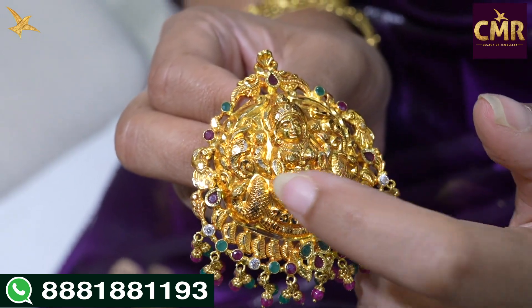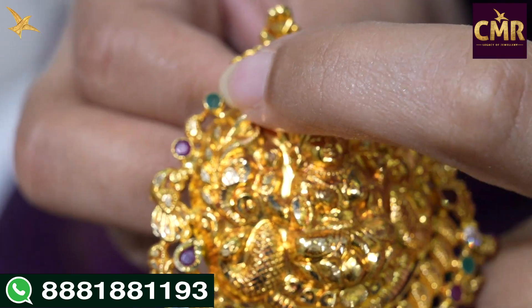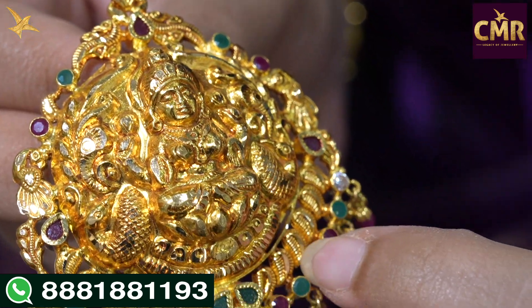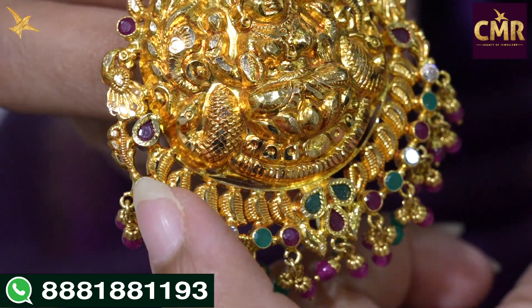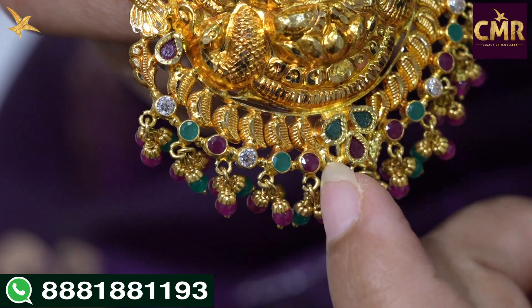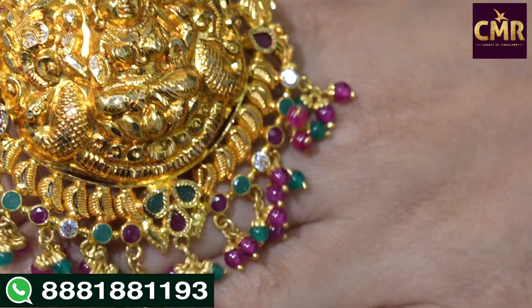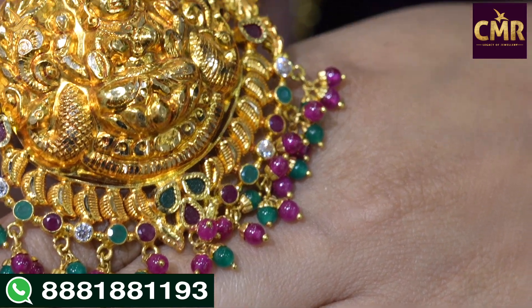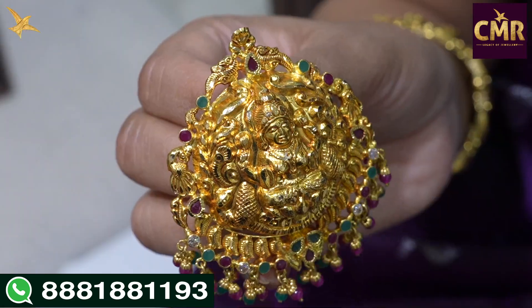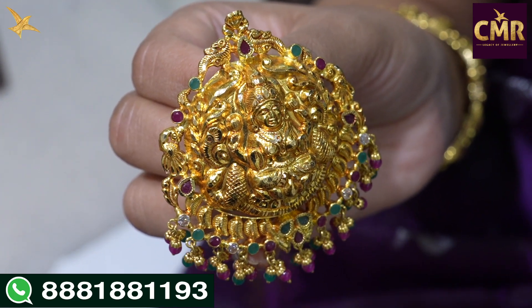This pendant has lovely and beautiful designs with rubies and emeralds. It has leaf designs and emeralds like a ruby, also ruby, emeralds, and scissors. In the drops, it has beads and emeralds with an alternative pattern for girls. Gross weight 17 grams and net weight 14 grams.